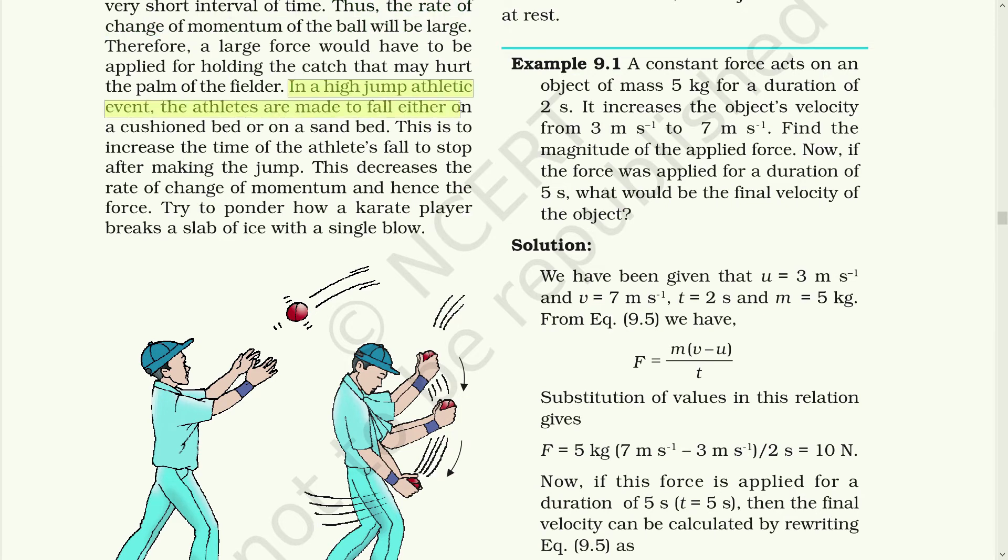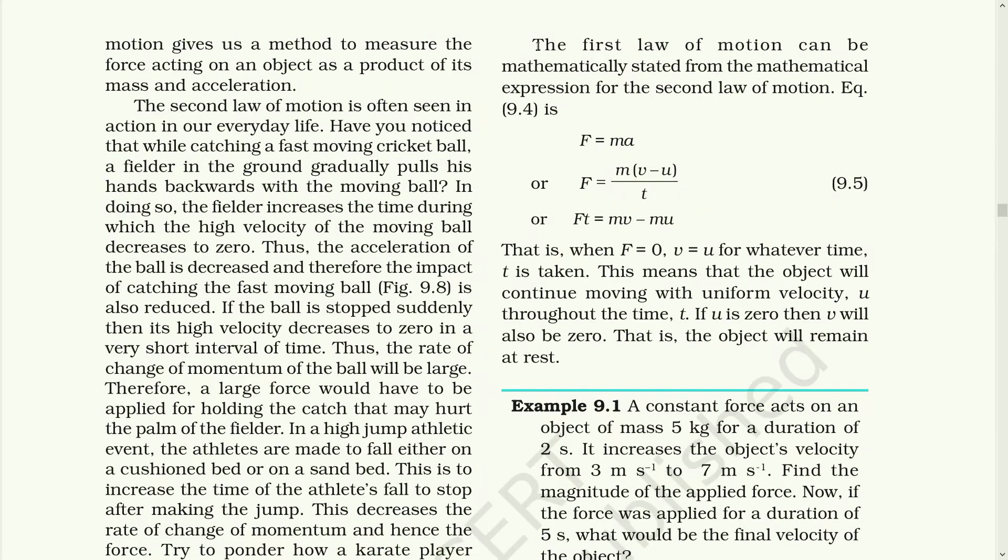Also, in a high jump event, the athletes are made to fall either on a cushion bed or on a sand bed. This is to increase the time of the athlete's fall to stop after making the jump, which decreases the rate of change of momentum and reduces the force. The first law of motion can be mathematically stated from the second expression of the second law of motion. This is the mathematical expression of the second law of motion.